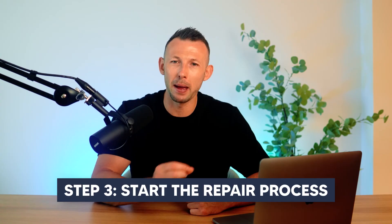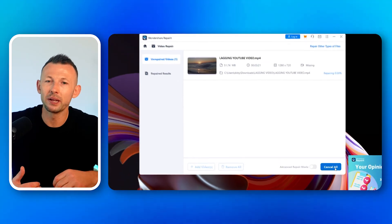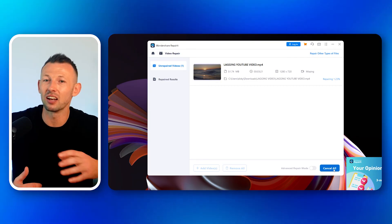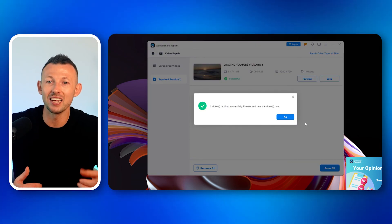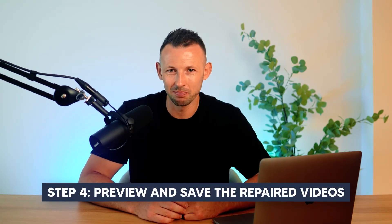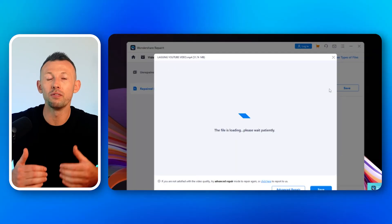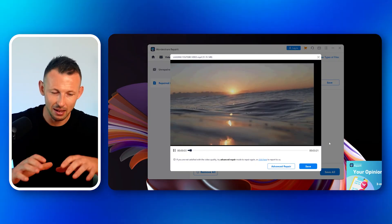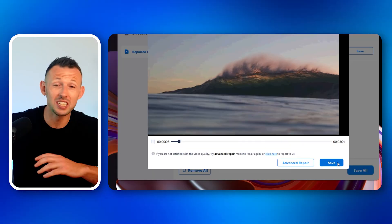Step three: start the repair process. After adding the files, click on the repair button. RepairIt will begin processing your videos using its advanced algorithms to fix the lag and any other underlying issues within those video files. The process might take a few minutes depending on the size and number of videos being repaired. Step four: preview and save the repaired videos. Once the repair process is complete, you can preview the repaired videos within the repair interface to check the quality and ensure the lagging issue is resolved. If you're satisfied with the result, click the save button to store the repaired videos in your desired location.